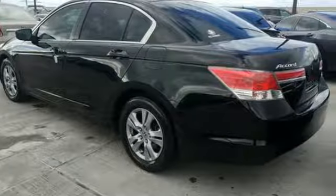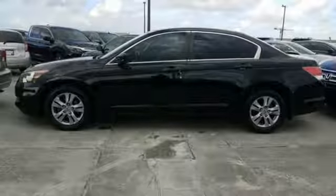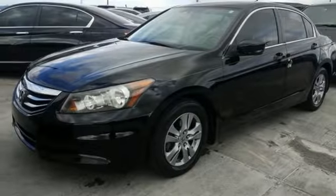Conveniences include a CD player, keyless entry and cruise control. For the money, there's no car that brings as much performance, style and safety together in one package as the Honda Accord.